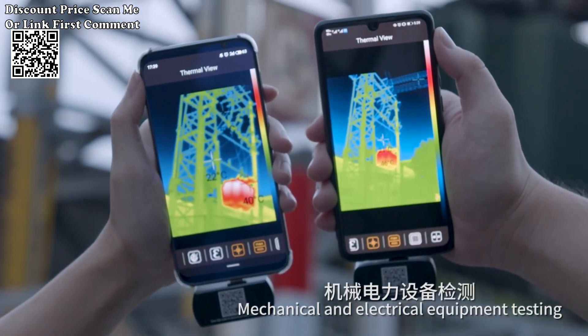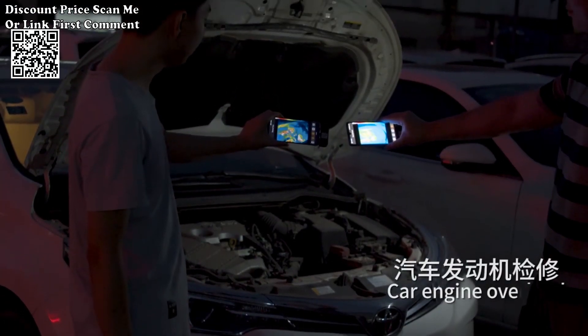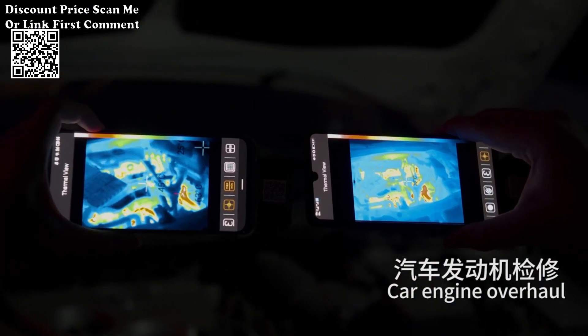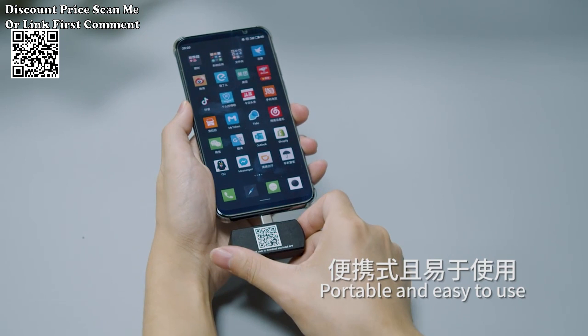Android and Type-C compatibility allows you to seamlessly integrate the thermal imager with your Android mobile phone or Type-C devices. This versatile connectivity allows for real-time monitoring and image capture directly on your mobile device, enhancing flexibility and convenience in the field.